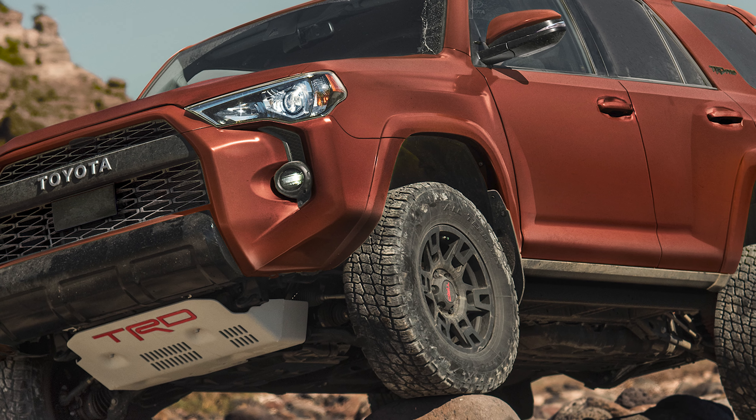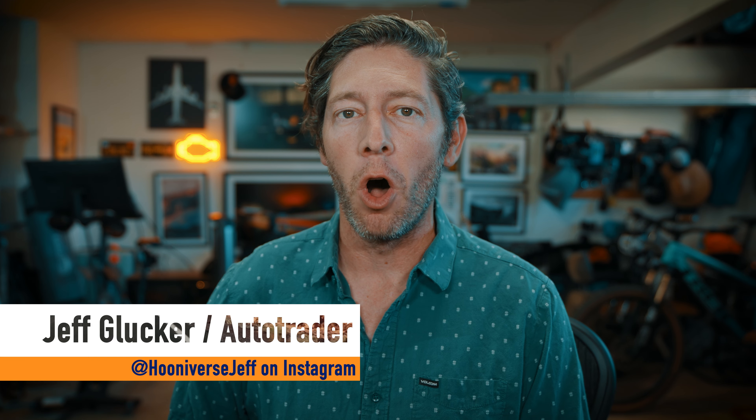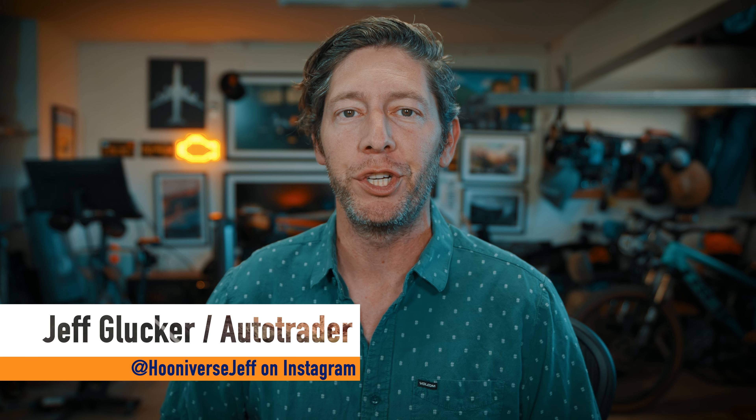Are you getting excited for news on the 2024 Toyota 4Runner? Well, don't. If you're expecting a reworked or all-new version of the iconic off-road machine, I'm here to tell you that the news for 2024 is rather on the minimal side of things. I'm drawing this out so this video isn't 30 seconds long.